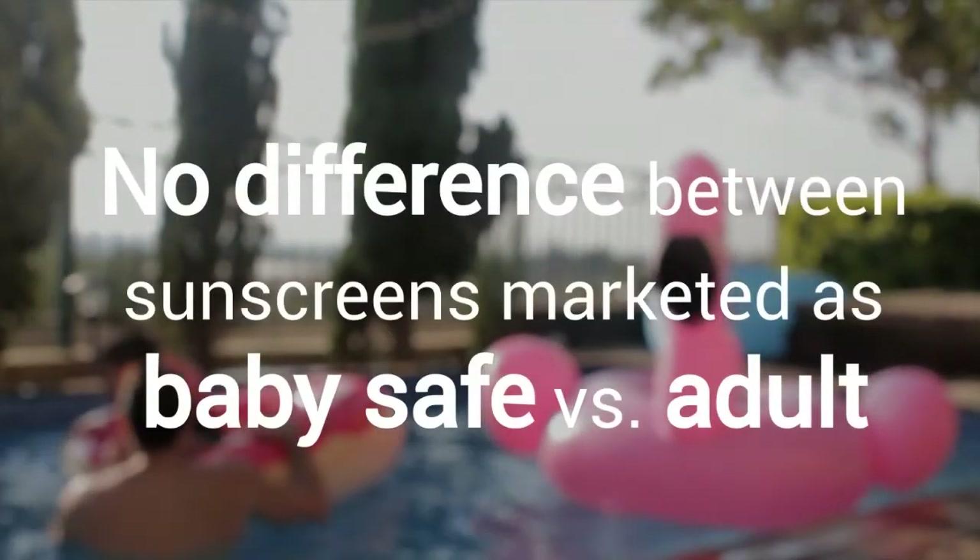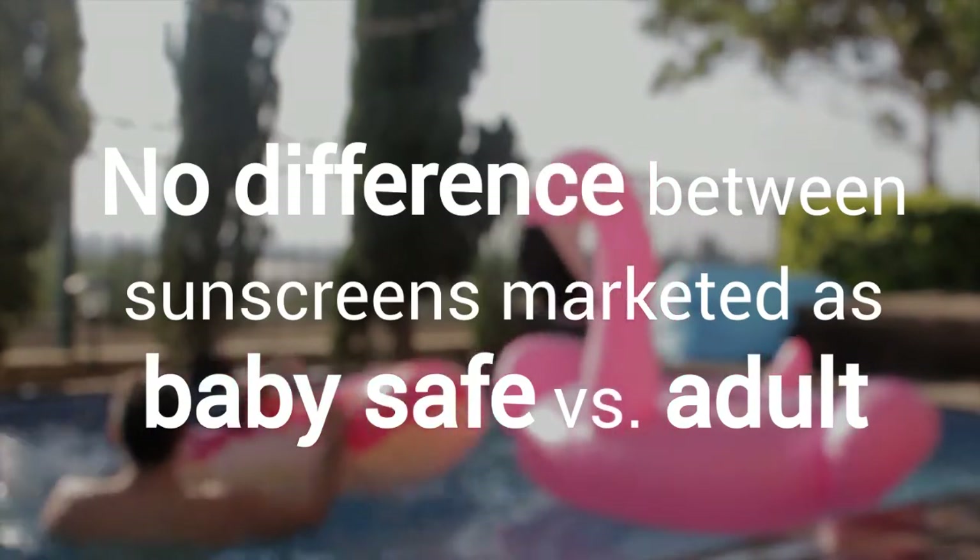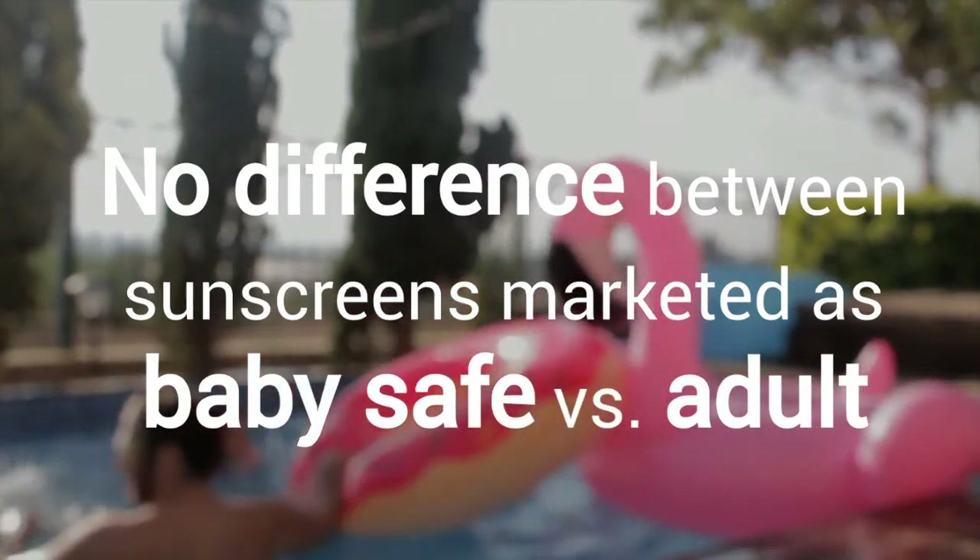When we take a look at the data, we find that there's really no difference between products that are marketed as BabySafe versus products intended for more general audiences or for adults, especially when it comes to the contaminants of concern that we measured.